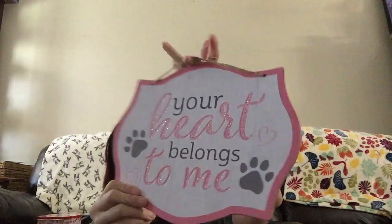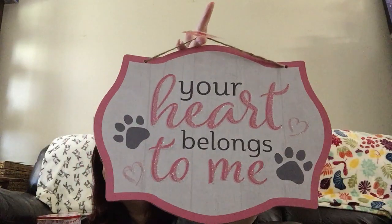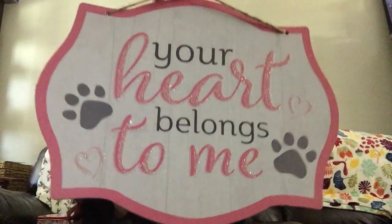Next up, I thought this was so stinking cute. It says, 'Your Heart Belongs to Me,' but it's got the paw prints. Your heart belongs to me — so stinking cute.